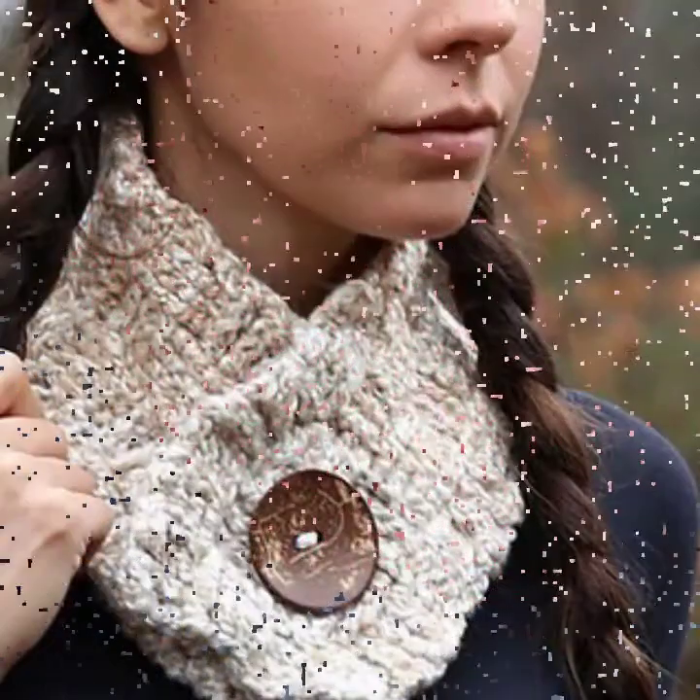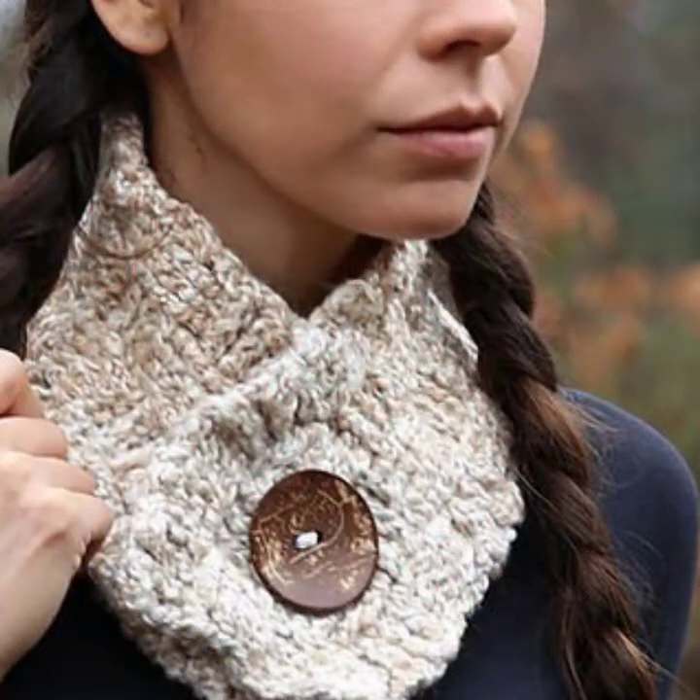Baby dresses, baby frog designs, baby romper designs, baby trouser designs, baby sweater designs, baby jacket designs, woman blouse designs, skirt designs, trouser designs, and scarf designs.